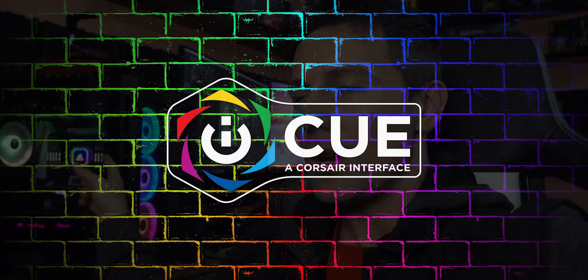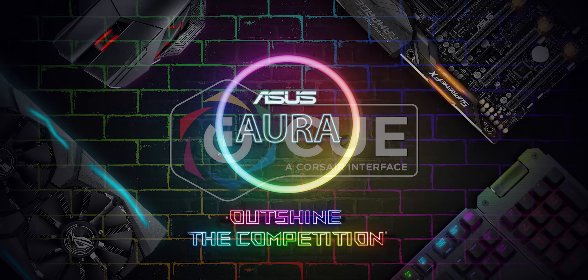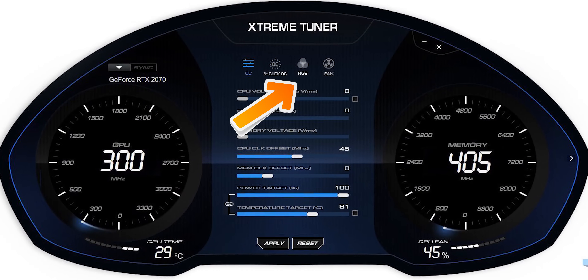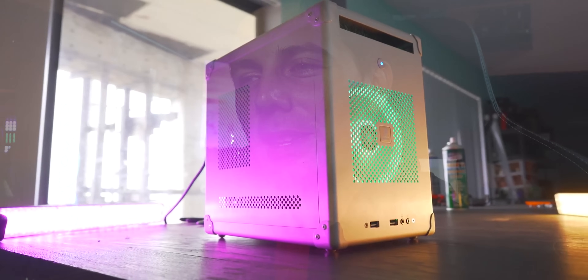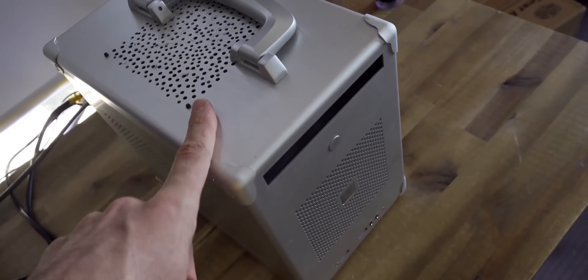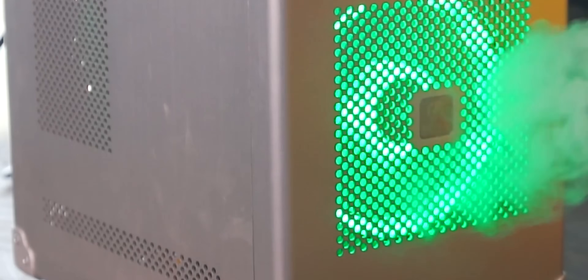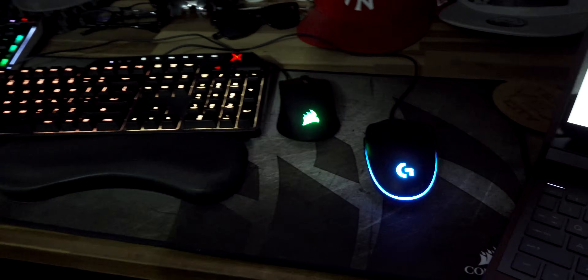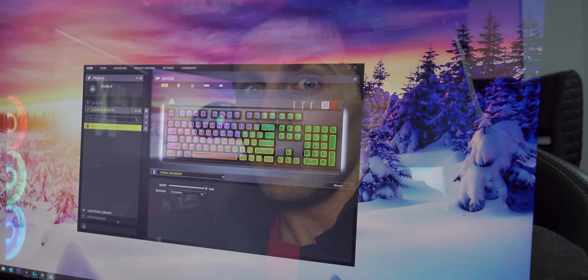First of all, the Corsair iCUE, then ASUS Aura Sync, and also the GALAX Xtreme for controlling the graphics card. And then we've got my travel PC, the YES Mini — if you guys haven't seen that build, I'll put the link up here. That is an absolute beast: 9900K, Z390, 32 gigabytes of RAM, and a suitcase handle so you can carry it around anywhere. It's also got two light loop 120mm RGB fans, and I use a Corsair keyboard, mouse, and headset, all controlled through iCUE. So let the testing begin.